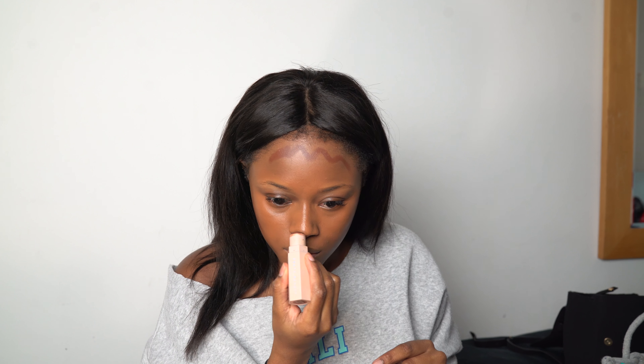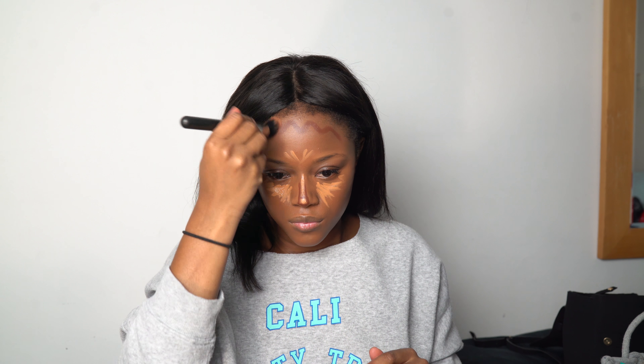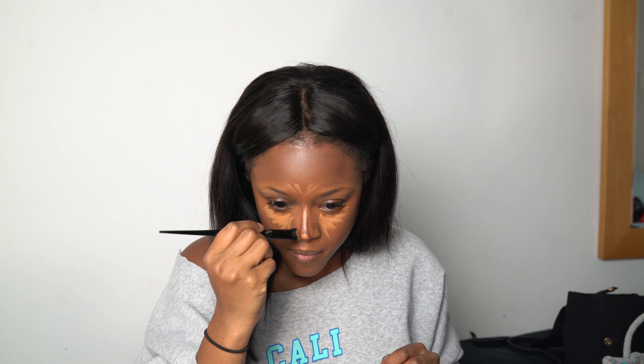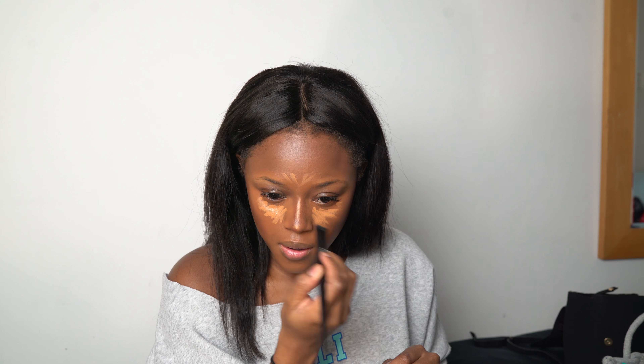Now I'm taking my Rihanna matchstick in Espresso — I love this, I've had it since it came out and use it about every day. Then I'm taking my LA Girl Cosmetics concealer for highlighting. I've changed up my nose contouring routine lately. The Kat Von D concealer brush works perfectly for nose contour — I highly recommend it. All products will be in the description below.